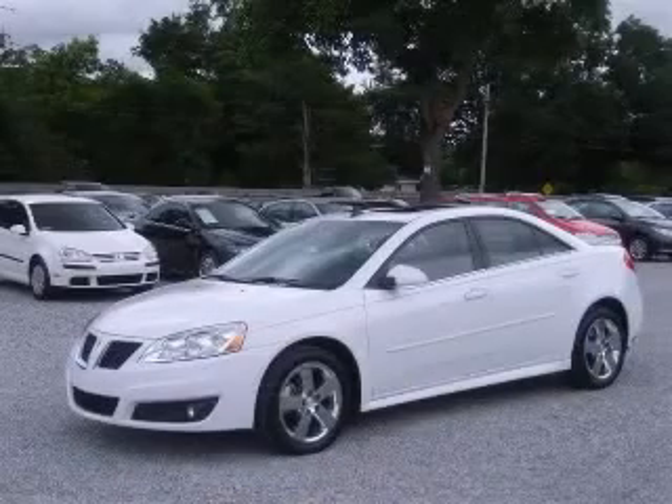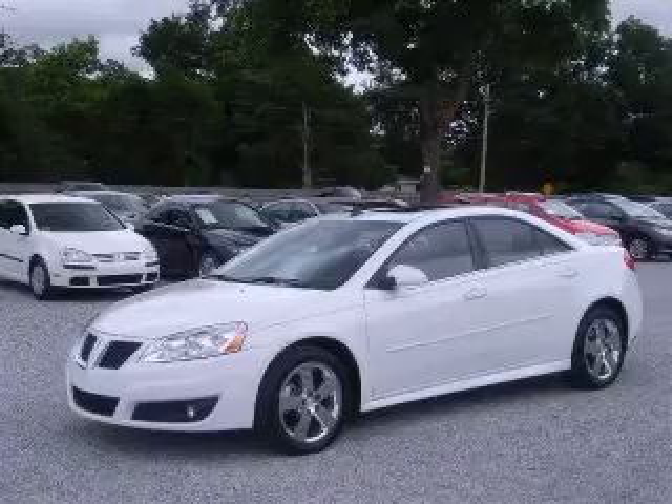Clock, in-dash radio, daytime running lights, dusk-sensing headlights, and external temperature display. Contact our internet sales staff today to schedule an appointment.